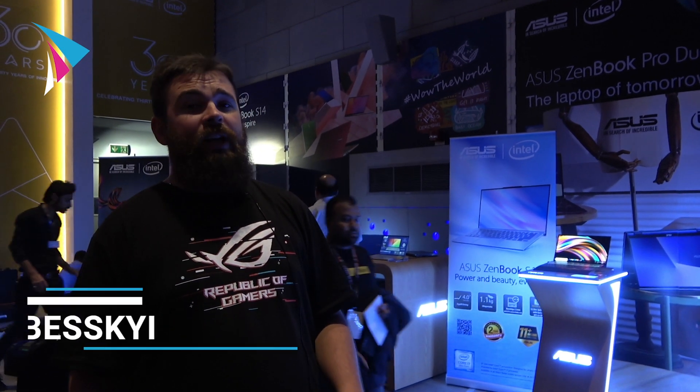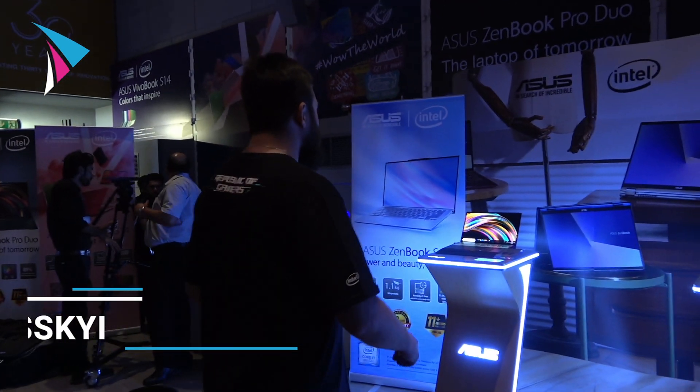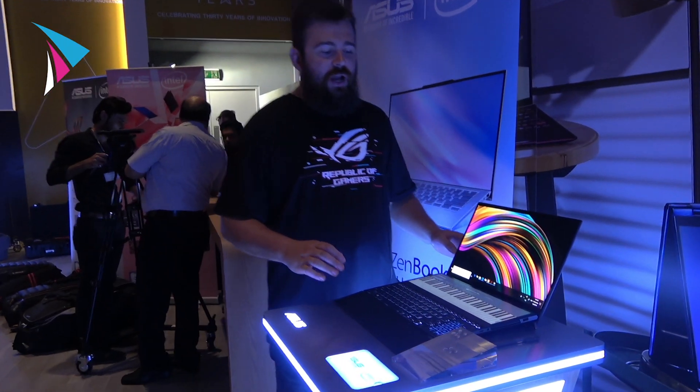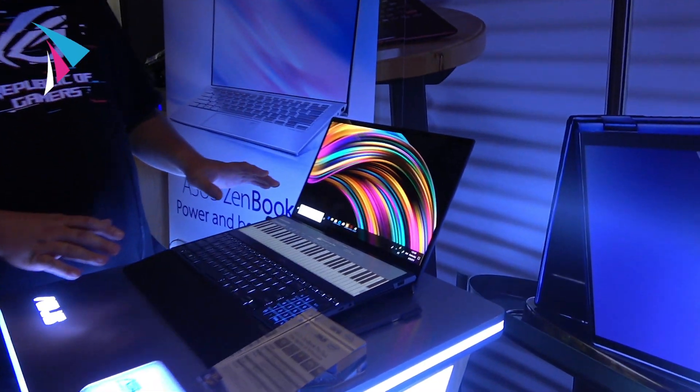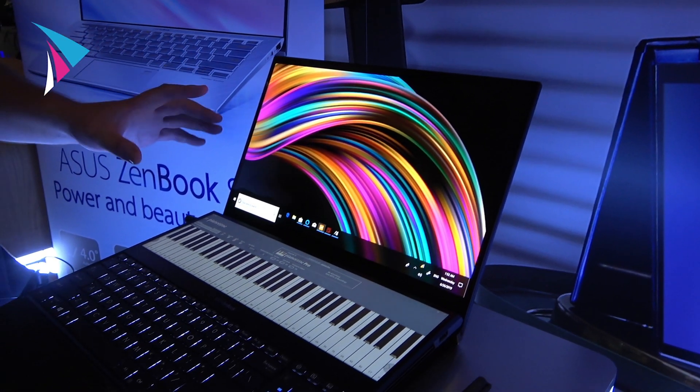One of my favorite products shown today, I want to show to you as well. Let's go. It's called the ZenBook Pro Duo. It's our latest breakthrough device that we introduced at Computex at the beginning of June.